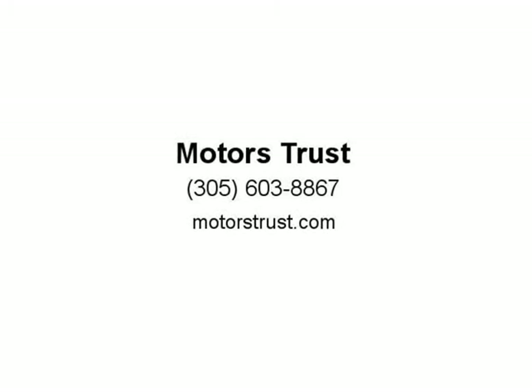Do you have other questions? Let our sales staff answer all of your questions. Visit us at MotorsTrust.com.